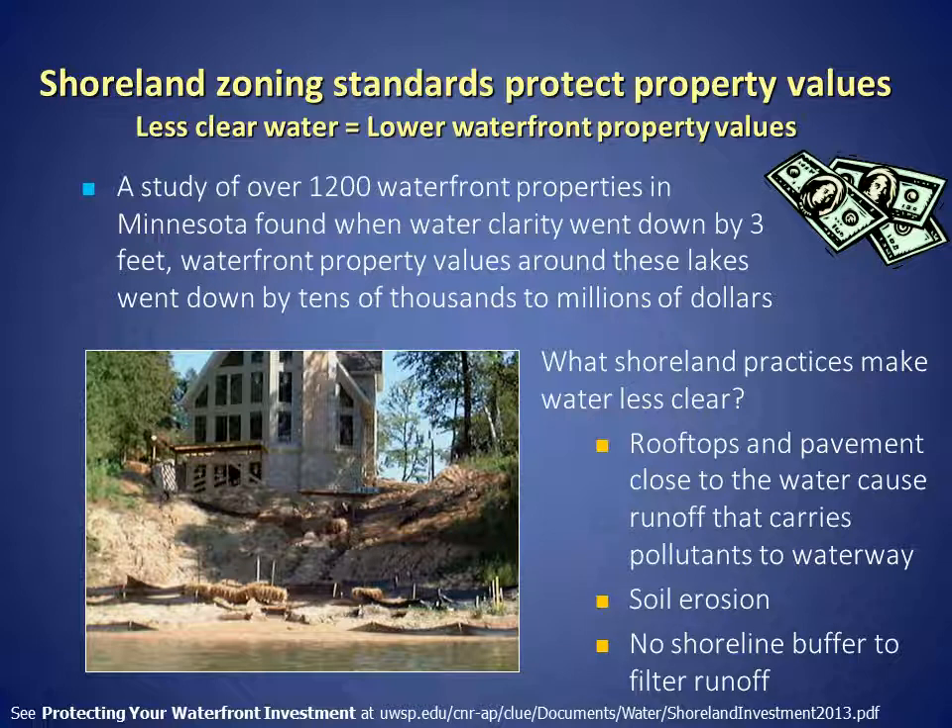What shoreland practices make water less clear? Rooftops on buildings and pavement close to the water cause increased runoff that carries pollutants to the lake or stream. We also see increased soil pollution and there's no shoreline buffer in place to filter the runoff before it enters the lake.